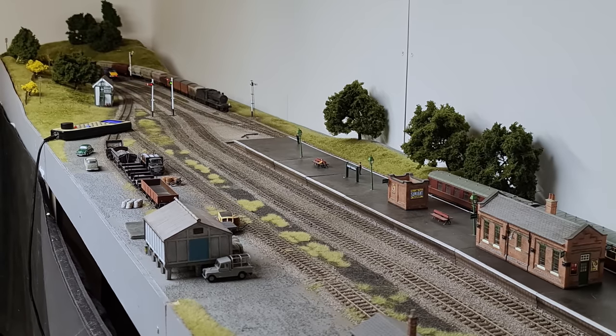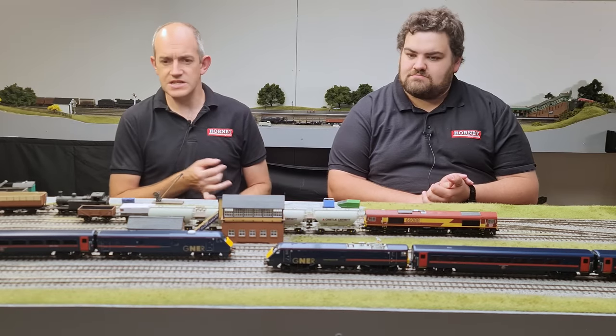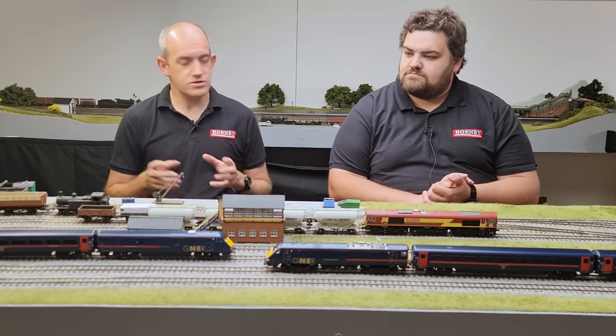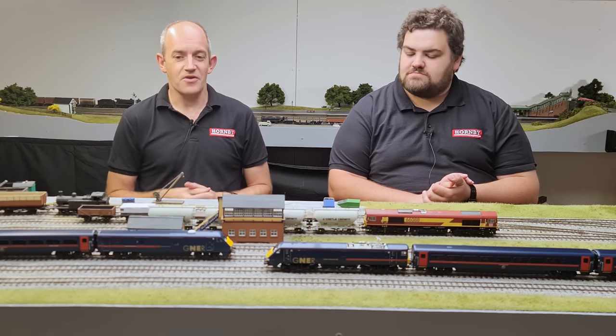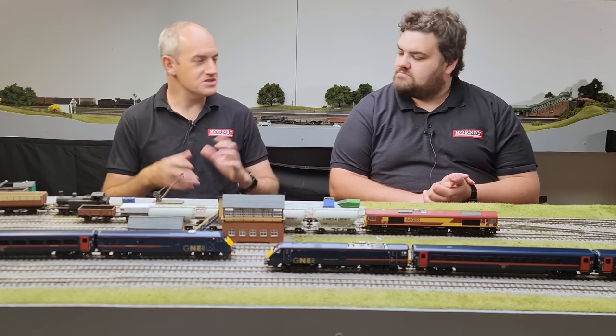We've got a set of seven Mark IV coaches in between, with a couple still to come — the trailer standard disabled and another first class coach. In the current set we've got four first class coaches, the buffet car, and two first class vehicles. And then at the back, or the front depending whether it's pushing or pulling, we've got the DVT as well — 82.225 — which completes it really nicely.